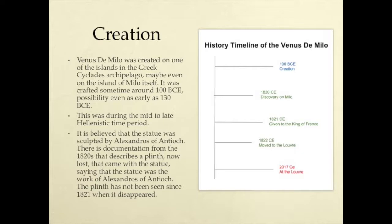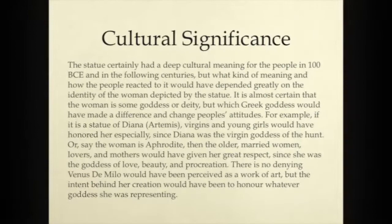Venus de Milo was created on one of the islands in the Greek Cyclades Archipelago, maybe even on the island of Milo itself. It was crafted sometime around 100 BCE, possibly even as early as 130 BCE. This was during the mid to late Hellenistic time period. It is believed that the statue was sculpted by Alexandros of Antioch. There is documentation from the 1800s that describes a plinth, now lost, that came with the statue, stating it was the work of Alexandros of Antioch. The plinth has not been seen since 1821.